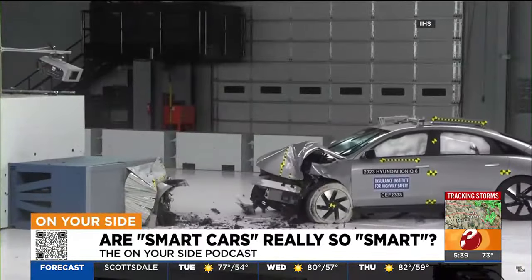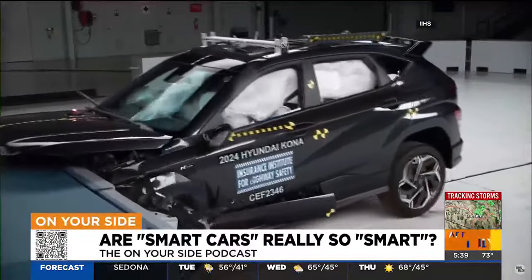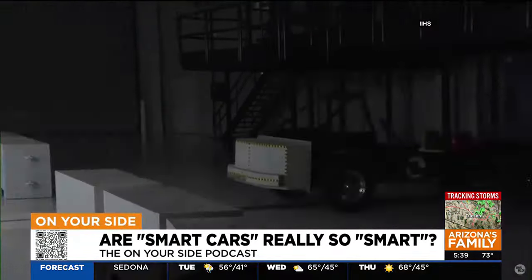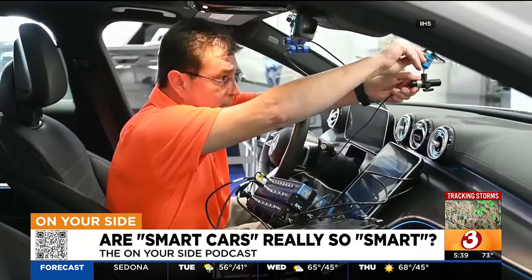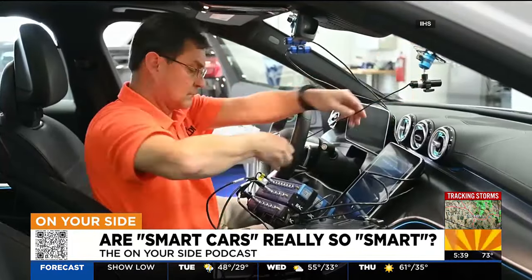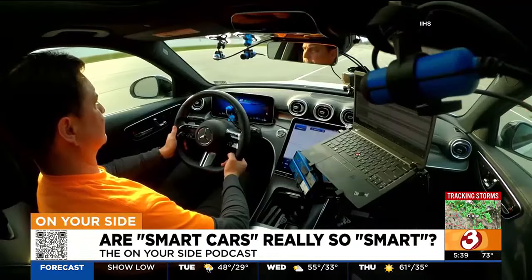The Insurance Institute for Highway Safety is known for its dramatic videos illustrating which autos are safest in different types of collisions. But now the Institute is testing those partial driving automation systems found on newer cars, and the organization found there is room for improvement.